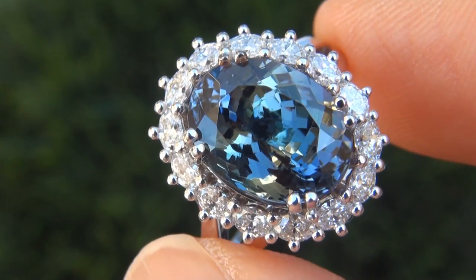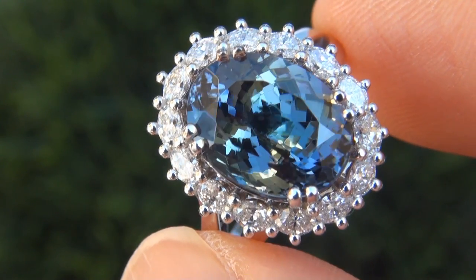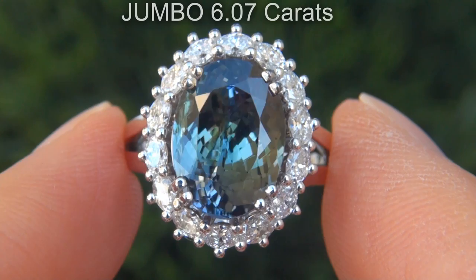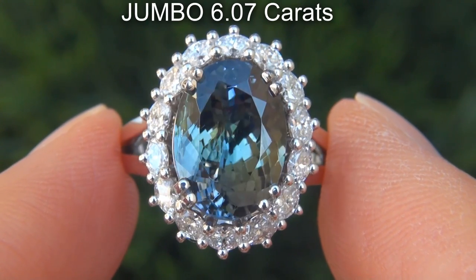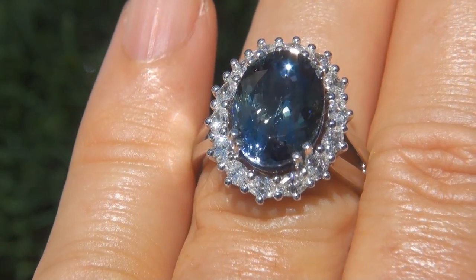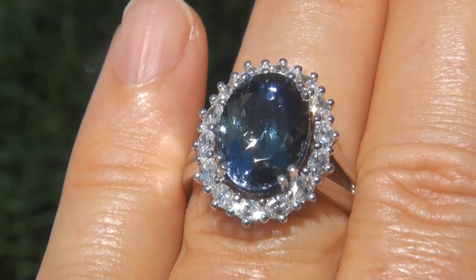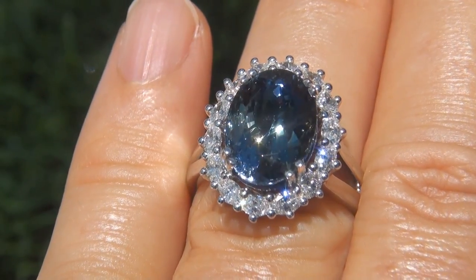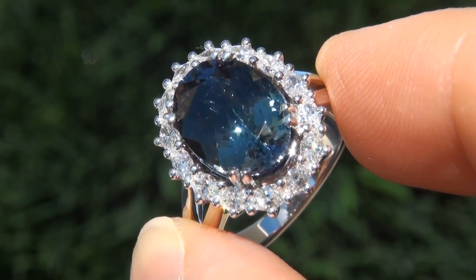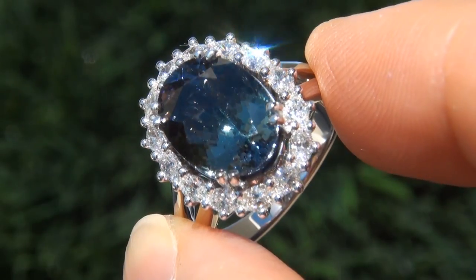It is a genuine solid 18 carat white gold vintage ring from a local estate collection. This fancy color tanzanite weighs in at a jumbo 6.07 carats with near flawless VVS1 clarity and displays the highly sought after vivid peacock, bluish violet and bluish green color. Take a close look at the extraordinary gem and note the amazing, exotic, fancy color and healthy glow.